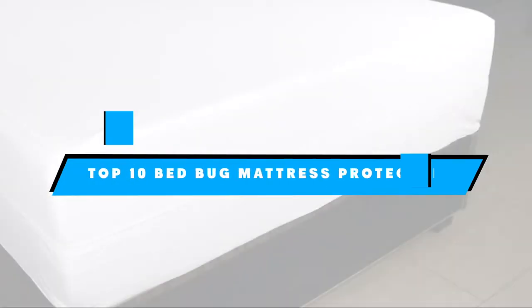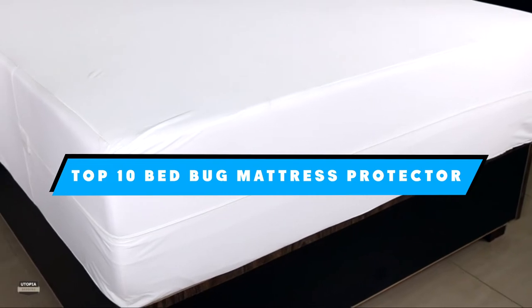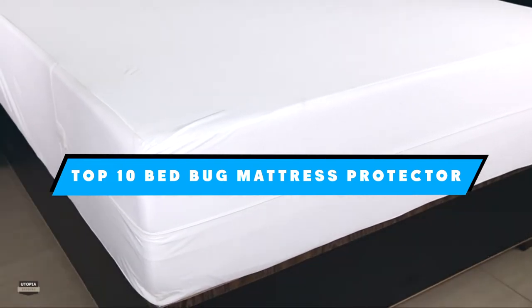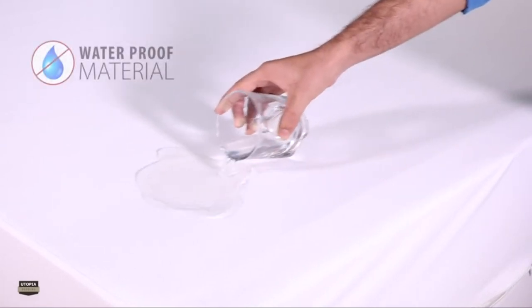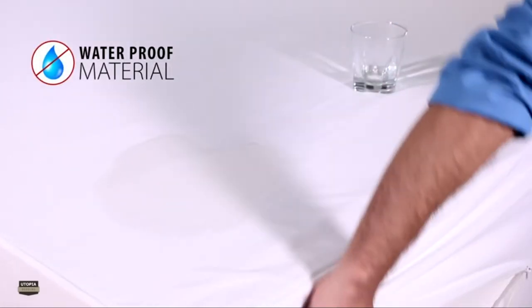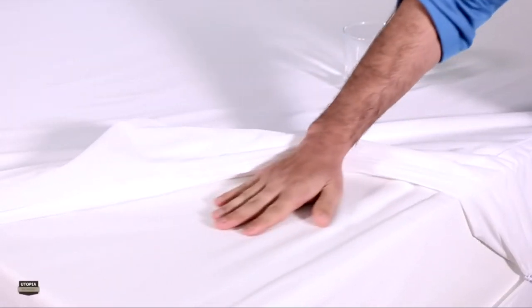If you're looking for the best bed bug mattress protector, here's a list you must see. We made this list based on our personal preference and sorted it based on the features, prices, quality, durability, and reputation of the manufacturers and customer feedback. We've included options for every type of customer. So let's get started.